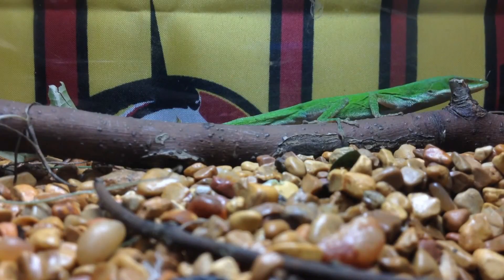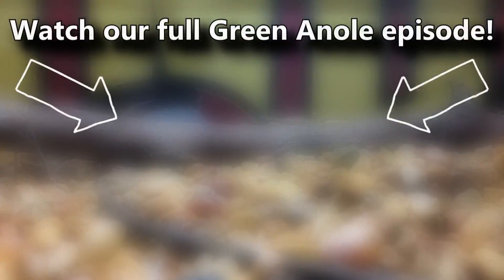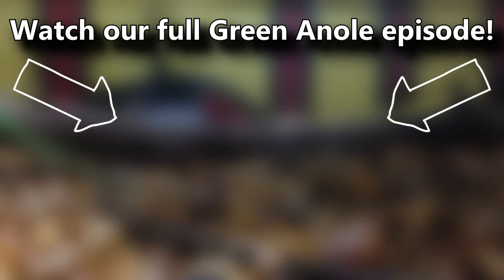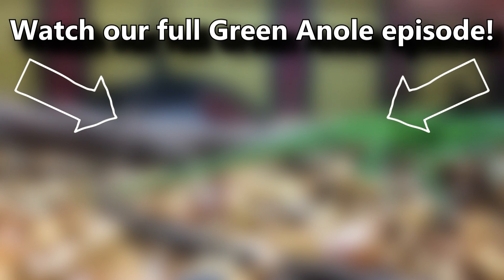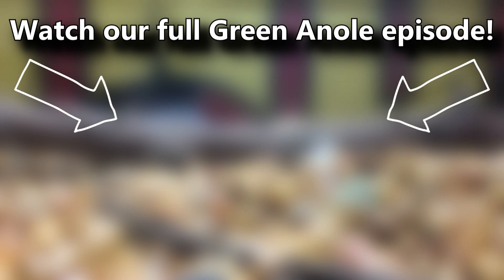Did you also know that green anols aren't always green? And that funny neck flap is called a dewlap? If you weren't aware of these facts, you can learn all about them and more in our full green anol episode. There's a card on screen you can click right now — there's lots to learn. Thanks for watching Animal Fact Files.